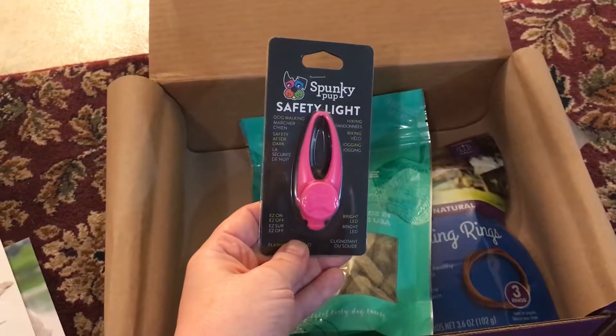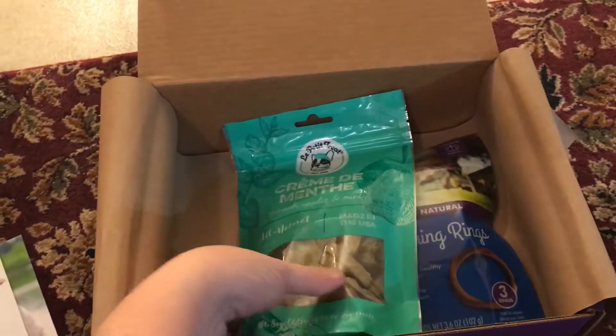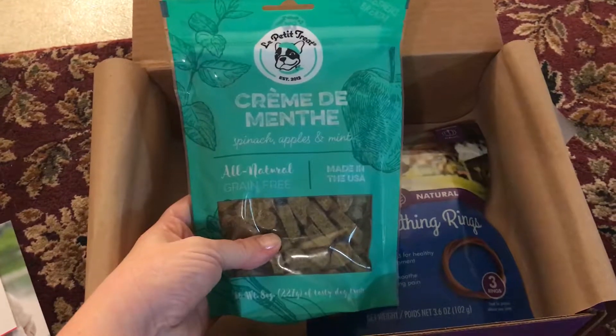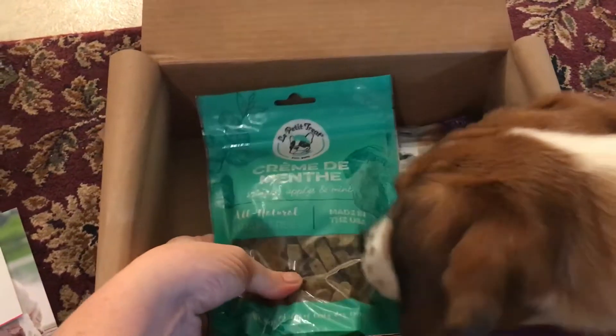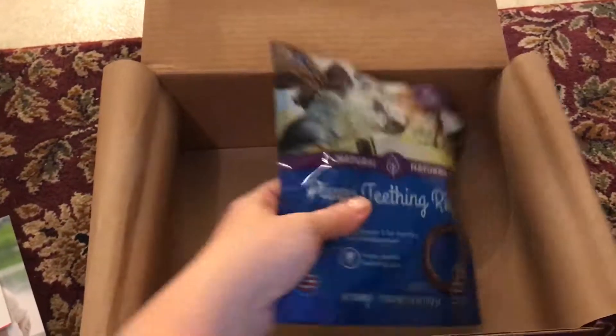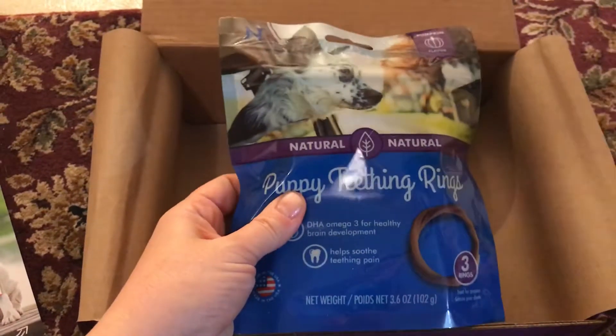A safety light for dog walking. And we got some treats — these are hard treats. Puppy teething rings, definitely need those.